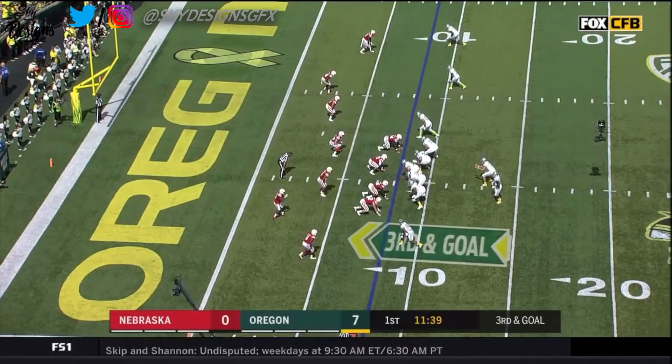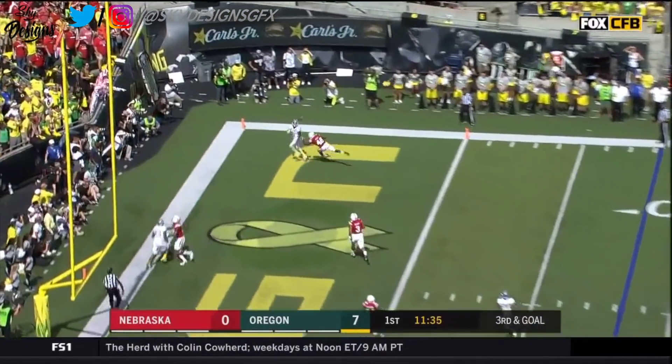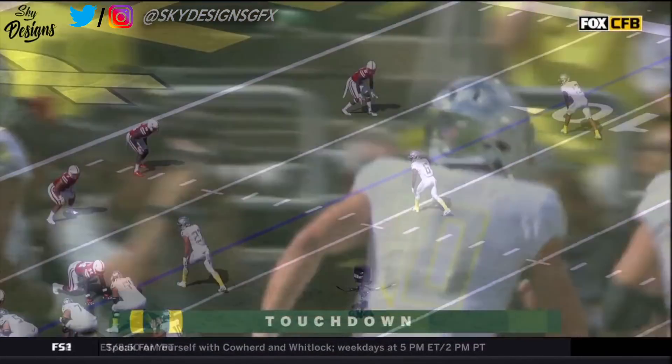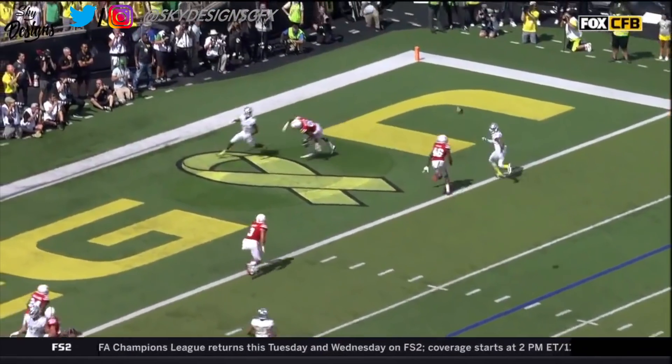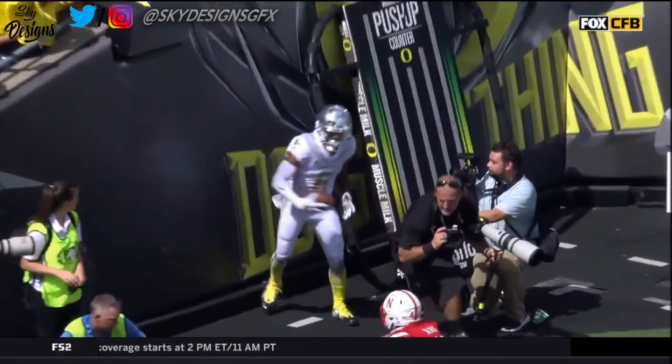Herbert in the backfield on third down and goal. They bring four. Herbert floating to the end zone — touchdown! Charles Nelson on a perfectly thrown ball. In the corner of the end zone, Justin Herbert throws this with the perfect amount of pace and touch to allow Nelson to run to the corner of the end zone.